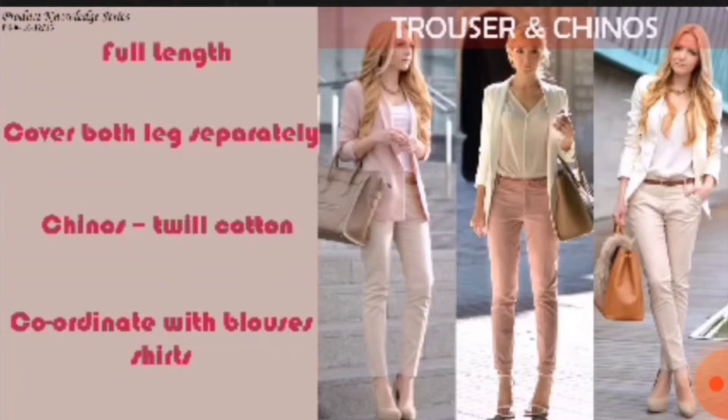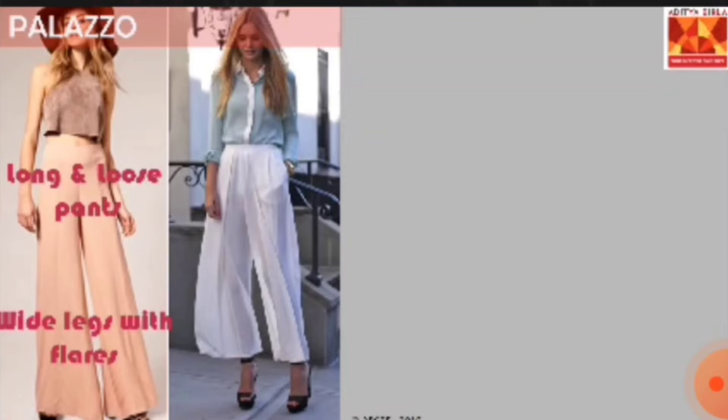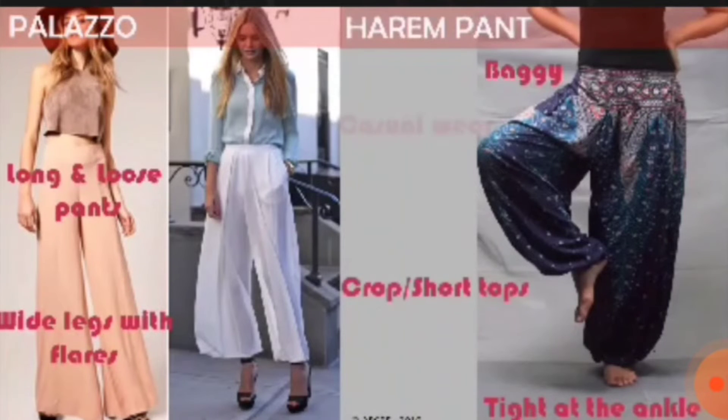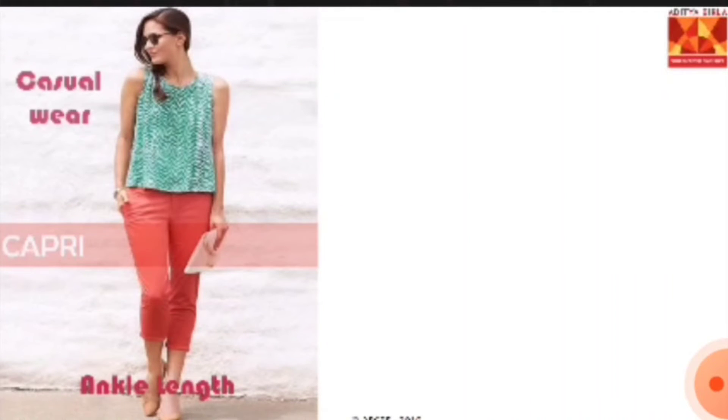The most fashionable and trendy pants today are palazzo — long pants cut with a loose, extremely wide leg that flares out from the waist, perfect with crop or short tops. Harem pants are baggy, long pants tight at the ankle, paired with a cropped or shorter top, apt for casual wear. Capri is a tight-fitted pant in ankle length, available in many varieties of fabrics and designs, and coordinates well with mostly all tops.